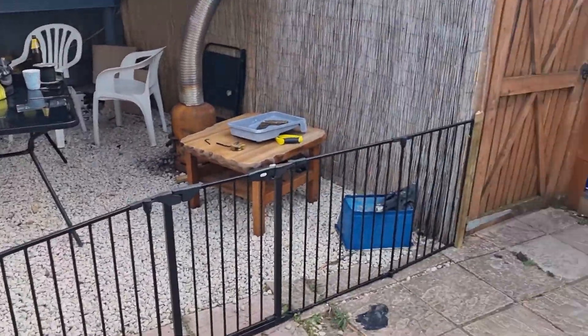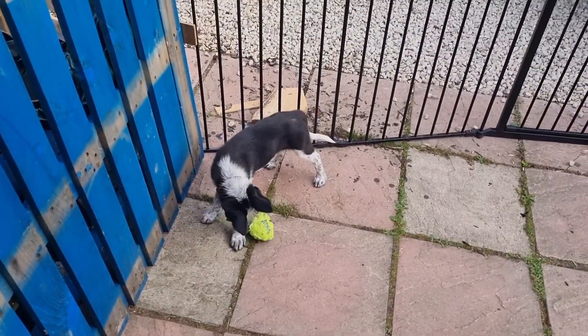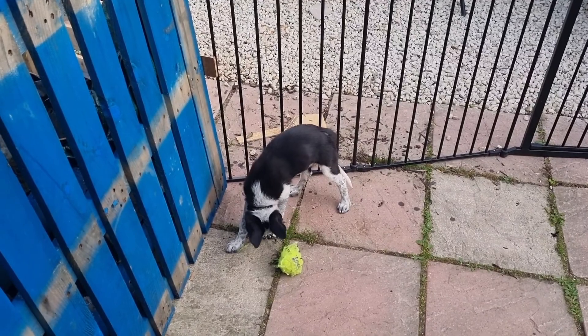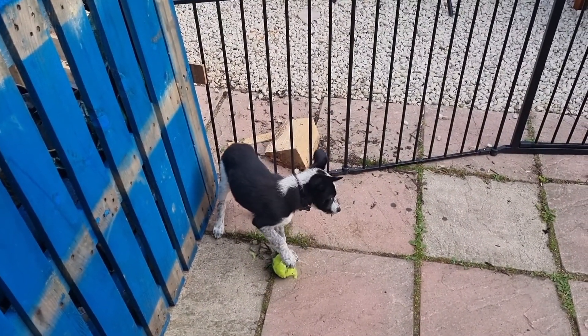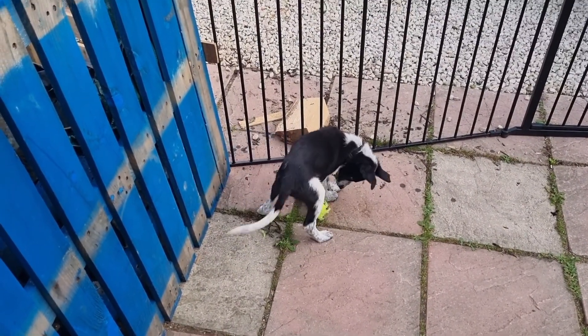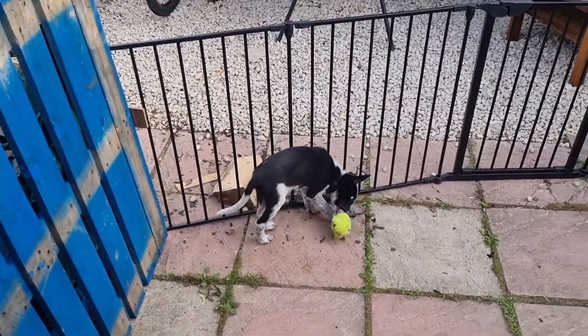So this is all puppy proofing by the way, for him — our little border collie Sam, who's into everything as puppies are. And little does he know that he's in for the biggest treat of his life when he's allowed out in the woods. Five acres of woodland for him to play in. What better way to spend your life, eh, being a dog.